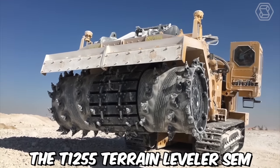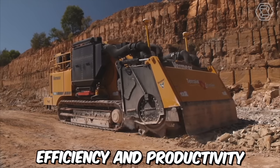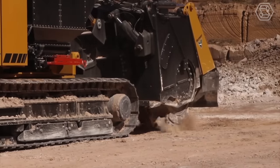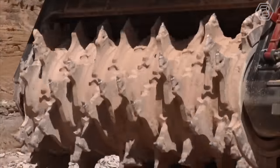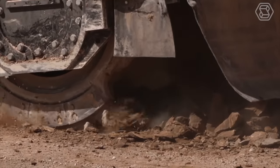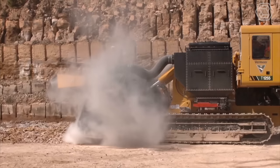The T1255 Terrain Leveler SEM is equipped with advanced features that help improve efficiency and productivity on the job site. It features a high-capacity cutting drum capable of cutting through rock, soil, and other materials with ease, making it a versatile solution for a variety of excavation projects. This not only helps reduce the environmental impact but also improves safety on the job site.